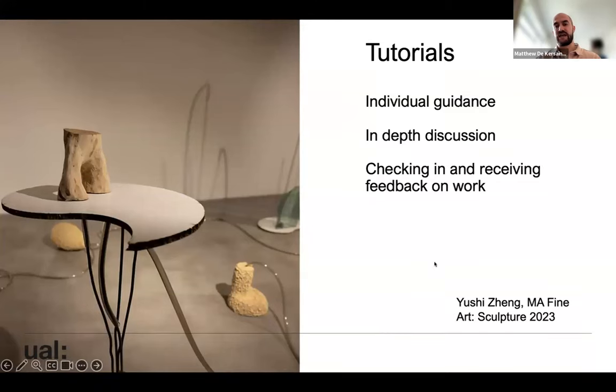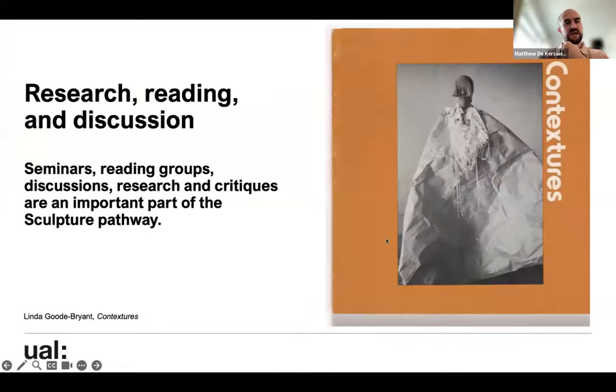There are always moments of checking in and receiving feedback on your work. And then there's lots of research, reading, and discussion in the form of seminars, reading groups, and group discussions — these critical moments of reflection on sculpture, on what it is to be an artist, on what creative practice is.